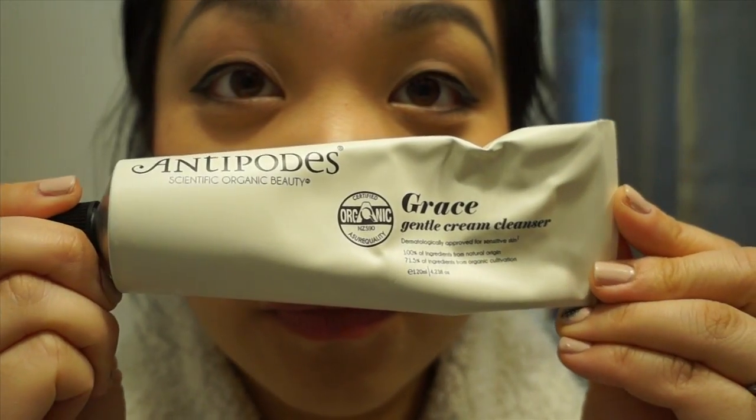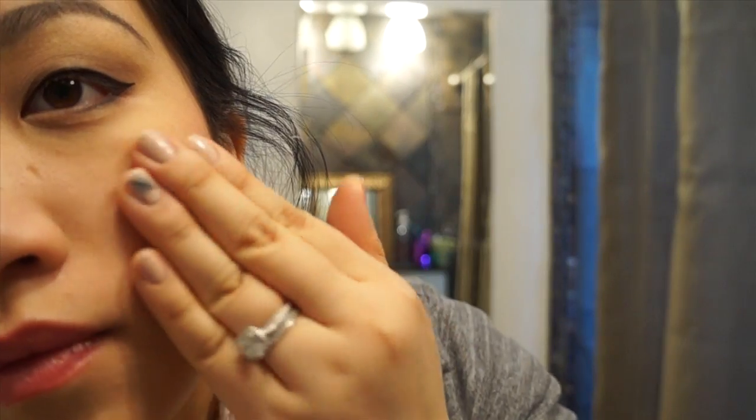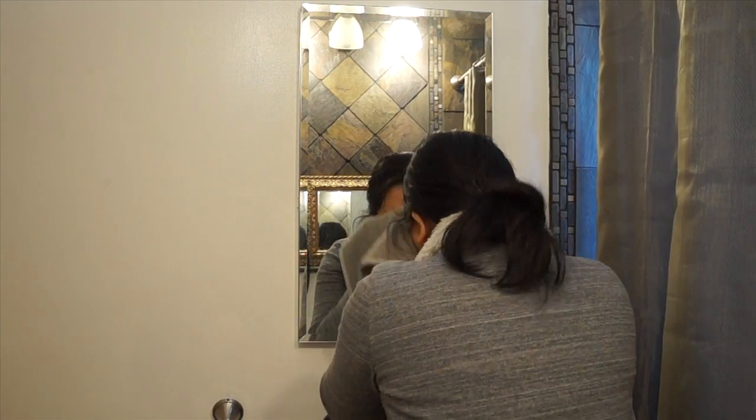The first product is this Antipodes Grace Gentle Cream Cleanser and it's such an amazing gentle all-natural cleanser that takes off all of my makeup effortlessly and cleans my face so deeply without irritating it. Mine is from Hippapotheca.com and I always link all the products and info in the description box below.